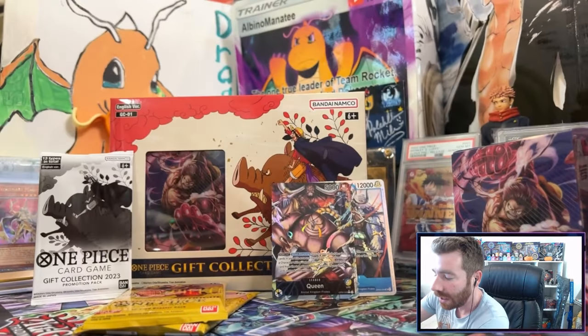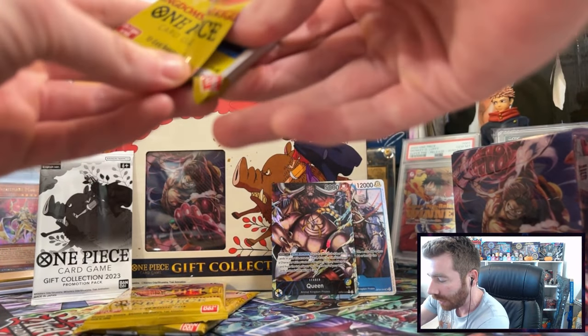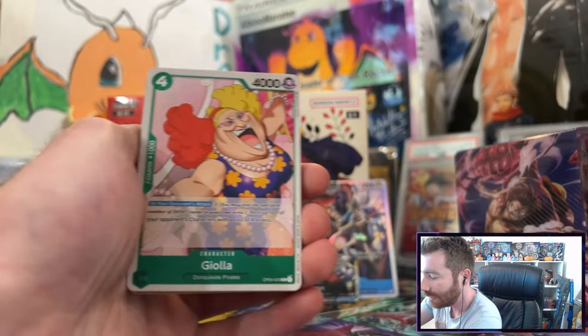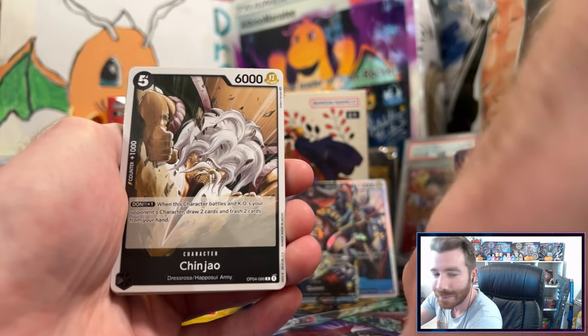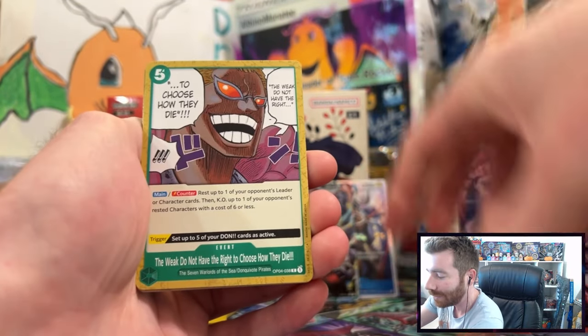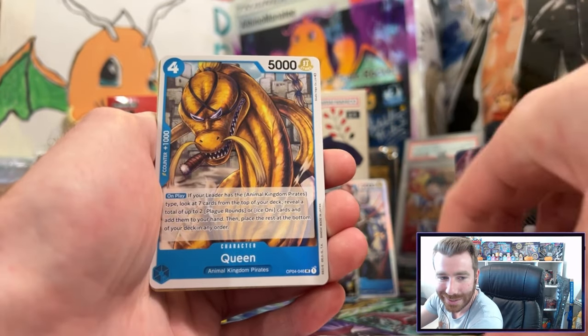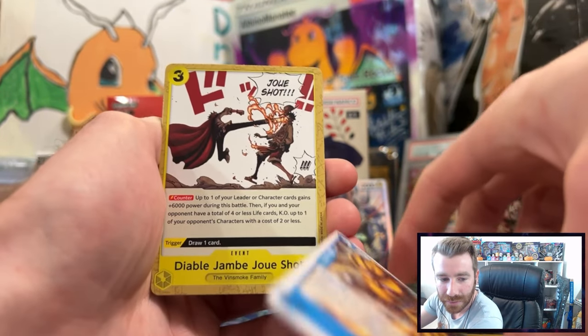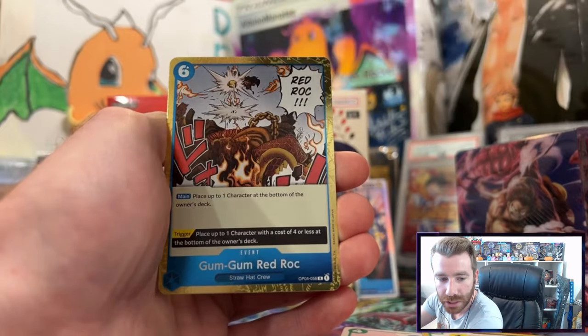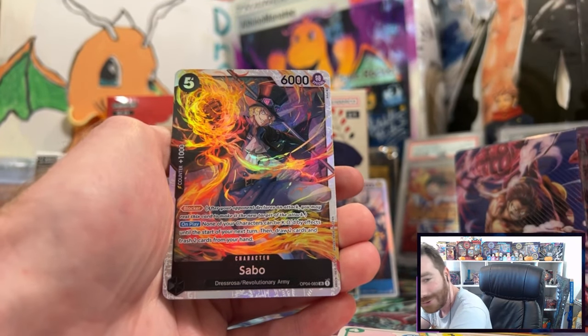Shoutout to my man Petros — this is his last week in Sarasota, I hope he does well in his future journeys. Seeing the Animal Kingdom Pirates reminds me of him because he's always trying to make those Animal Kingdom Pirates work. He is an excellent player in the One Piece TCG.